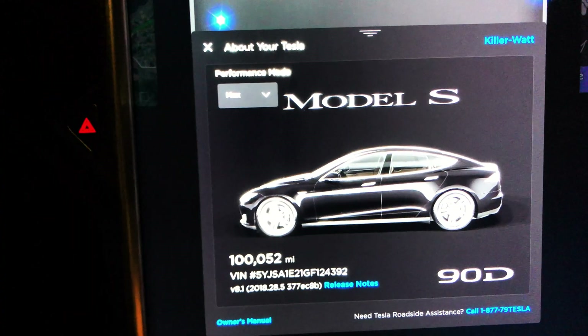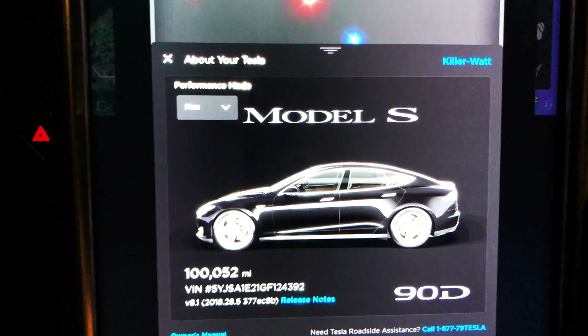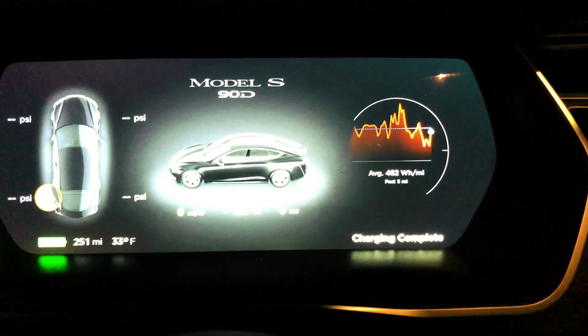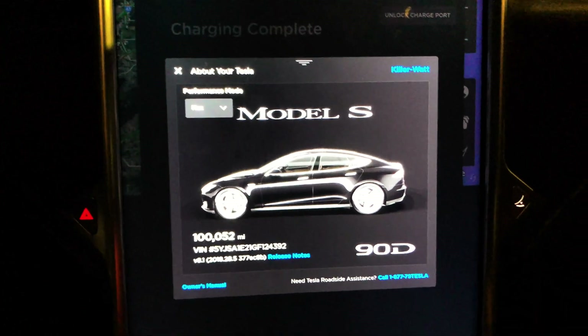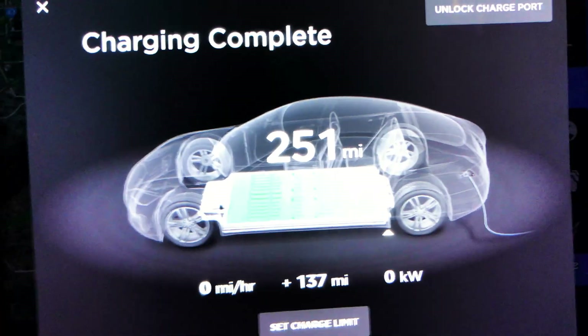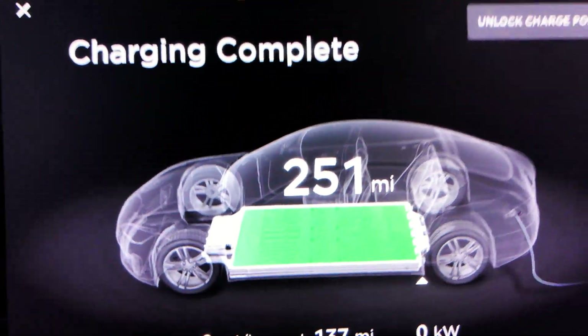All right, we are at the 100,000 mile range update. I never thought this day would come. It is 33 degrees Fahrenheit outside. We got Mr. Laffy Taffy celebrating over here — celebrating what, I don't know, because now I can't get that daughter board free replacement from Tesla for the MCU. Oh well.